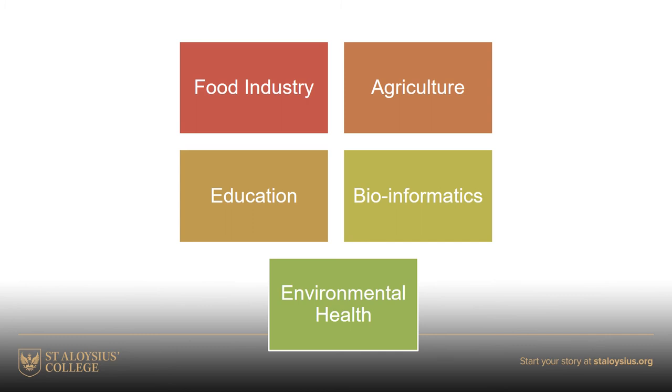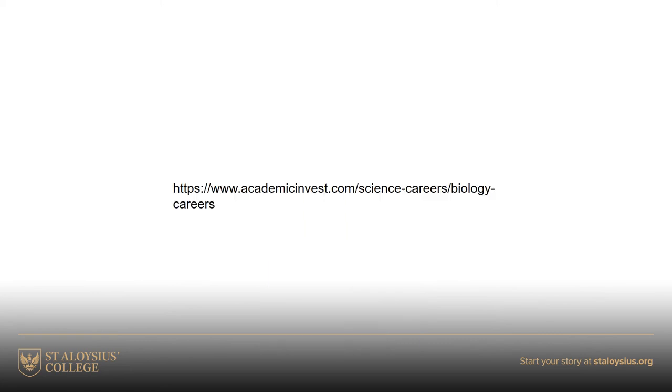There are many more careers to consider. Titles like the food industry, education, and environmental health can branch out into many different types of career. You may want to look at a website which has about 96 different careers in biology. Also remember that any career in the sciences - be it medicine, informatics, agriculture, or food sciences - will probably require you to have a good solid foundation in another science such as chemistry or physics.